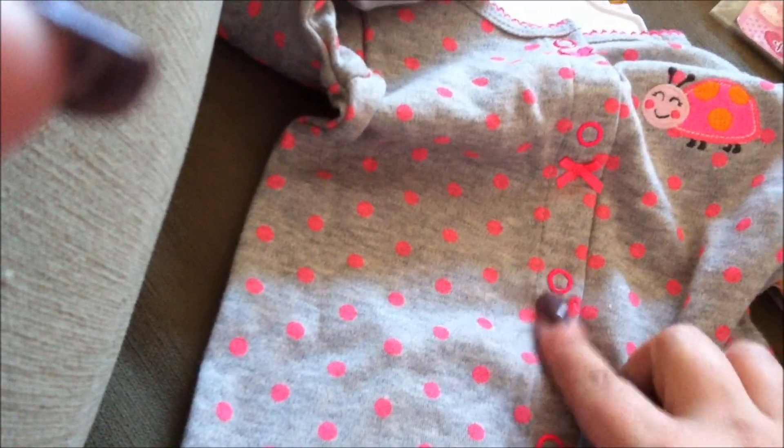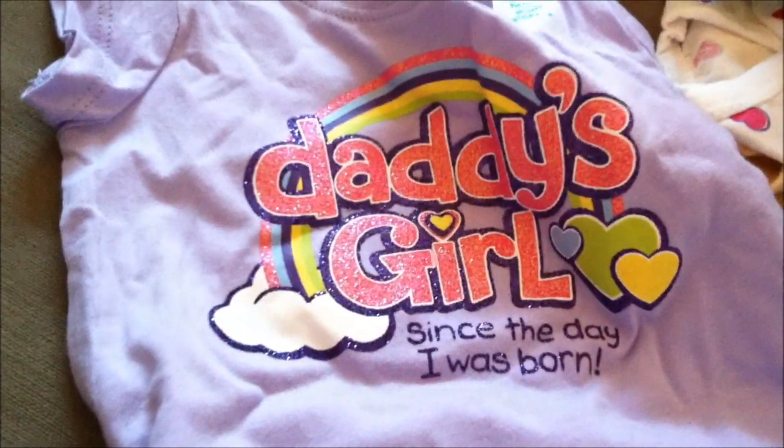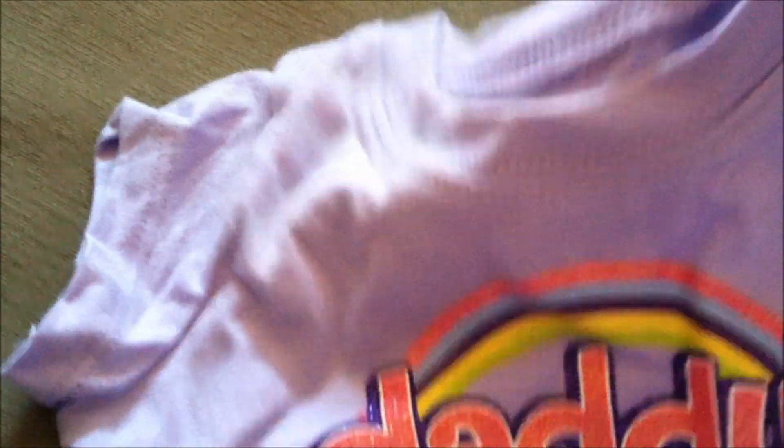Cute, cute — and the little bows are adorable. He also bought this one that says 'Daddy's Girl Since the Day I Was Born.' Six to nine months, Children's Place, $9.50.